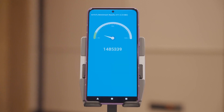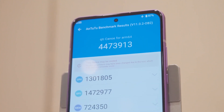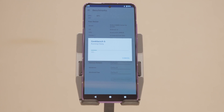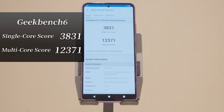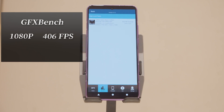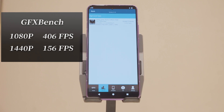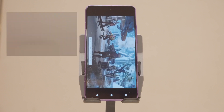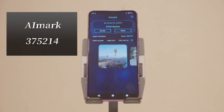AnTuTu scored 4.47 million points — quite top-notch and a huge improvement over the previous generation. Geekbench 6 CPU scores: 3,831 single-core and 12,371 multi-core. For GPU, GFX Bench at 1080p resolution scored 406 frames per second in the Walker test, and at 1440p resolution, 156 frames per second. We also ran several other tests including 3DMark — the specific scores are listed on screen. Overall, it's very strong, giving a feeling of bursting past previous limits.